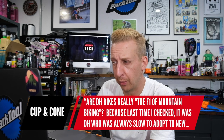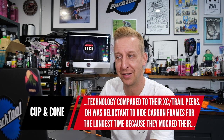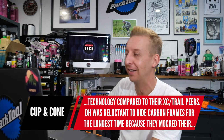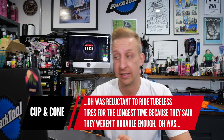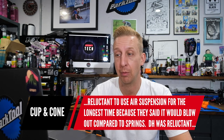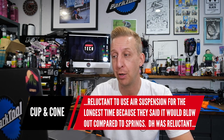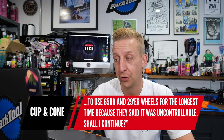Cup and Cone asks: 'Are downhill bikes really the Formula One of mountain biking? Because last time I checked, downhill was always slow to adopt new technology compared to XC and trail. Downhill was reluctant to ride tubeless tires for the longest time — said they weren't durable. Reluctant to use air suspension — said it would blow out. Reluctant to use 650B and 29er wheels — said they were uncontrollable. Should I continue?' Very good point, Cup and Cone — I'll leave it right there.